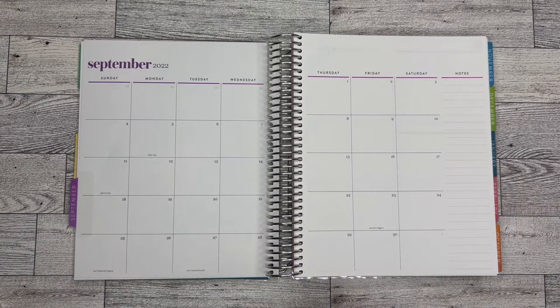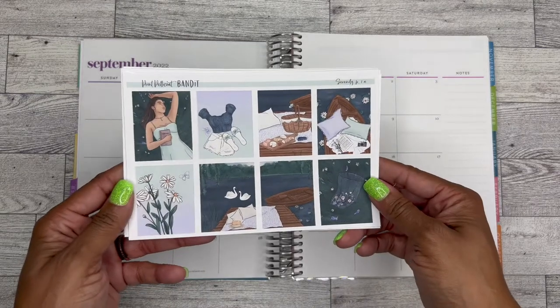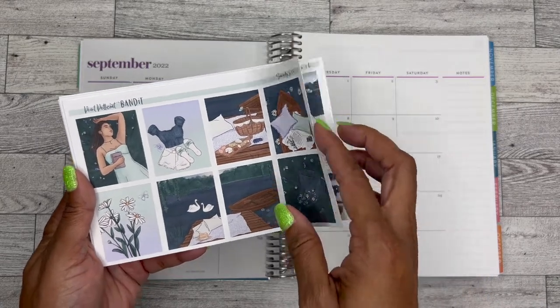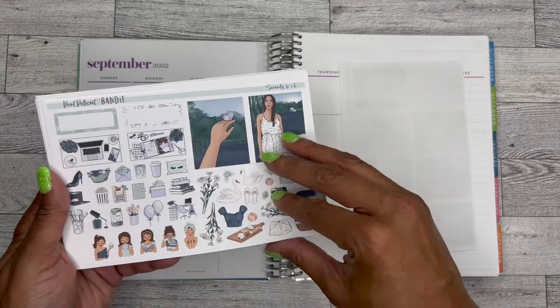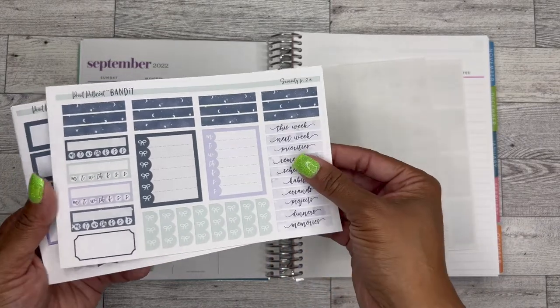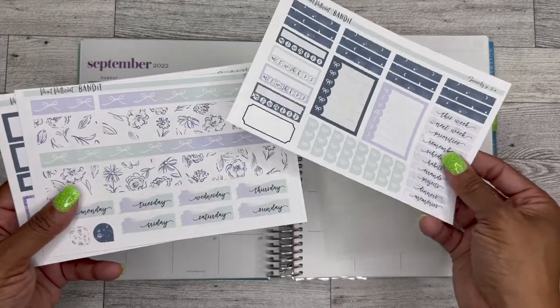So for the week of September 5th, which is Labor Day week, I have this super cute kit from Print Petticoat. I really love the colors and I just think it's very pretty. I'm not one of those people that tends to do overly holiday type things, so I just kind of pick a theme. I didn't want to do like red, white, and blue or anything like that.